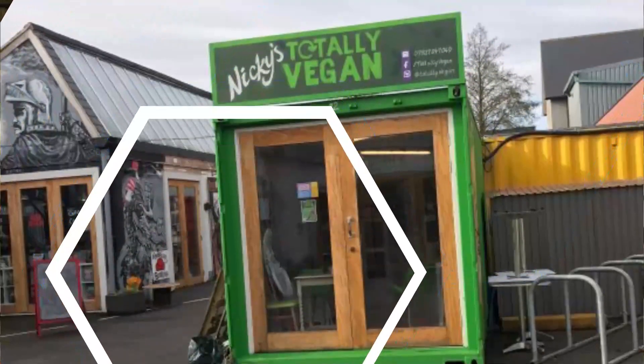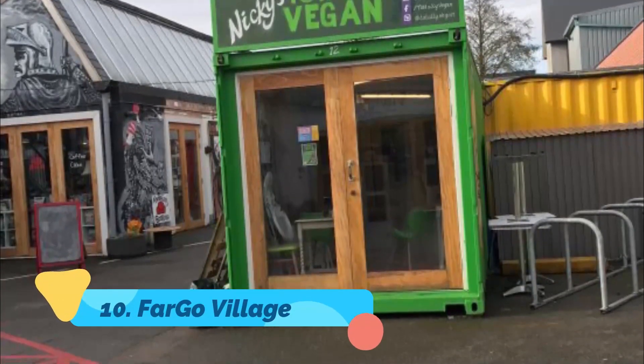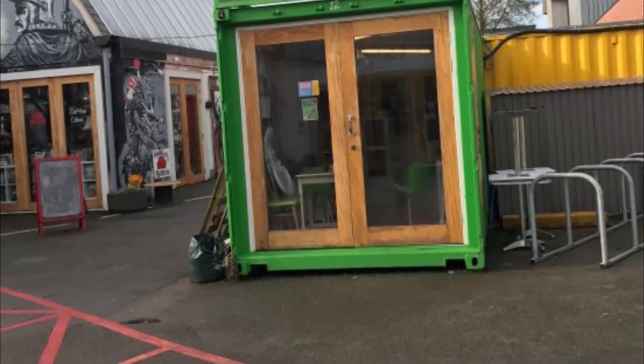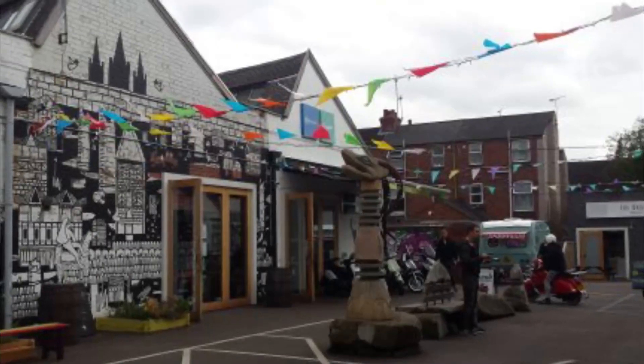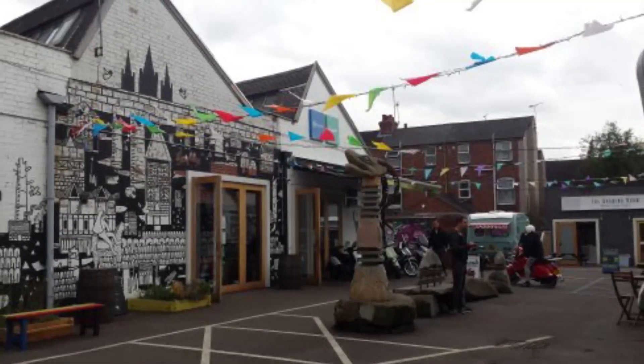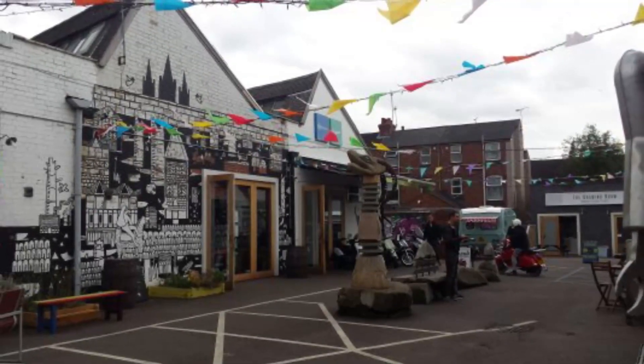Number ten: Fargo Village. There's nothing mainstream about the ever-expanding Fargo Village. An eclectic, artistically repurposed industrial space, this cultural hub is home to more than 40 independent businesses. Whether you're looking for funky artwork, one-of-a-kind clothing, or vegan or artisan food, you'll find it all here.